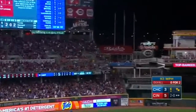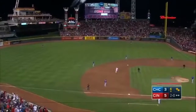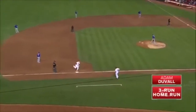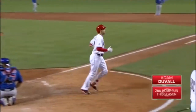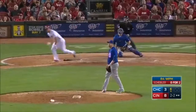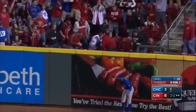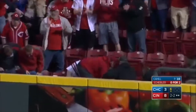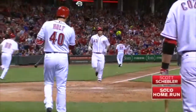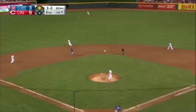And it's in the air — are we talking damage? You better believe it. Drifting back to the wall — it is gone! It is gone! Left center field.